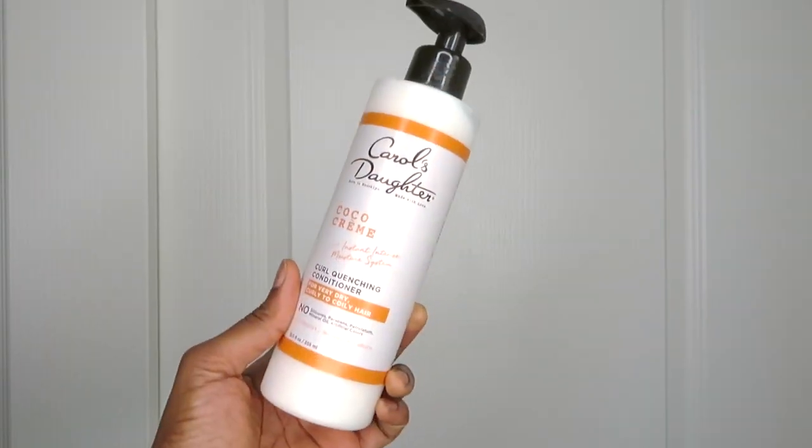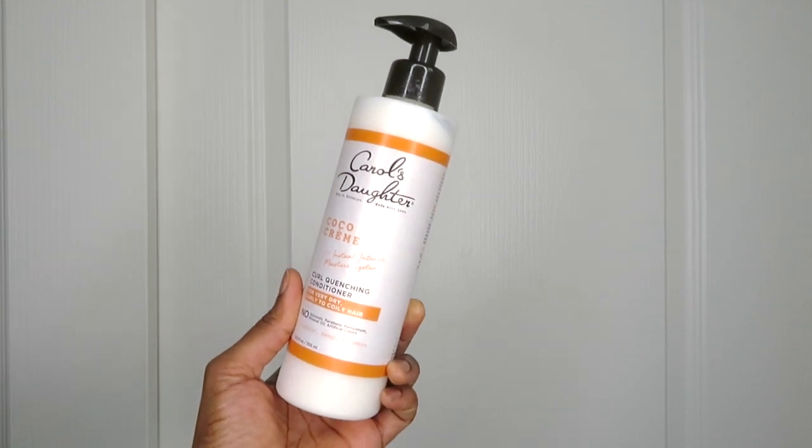I'm going to go right through my hair regimen starting with the pre-poo all the way down to finishing with drying my hair and moisturizing and sealing. We're just going to go in the order of how I would use the products, starting with my pre-poo. So I've been using a few different conditioners for pre-pooing over the last few months and one of them actually rose to the top and is the one I'm using pretty much exclusively now. That is the Carol's Daughter Cocoa Cream Curl Quenching Conditioner.